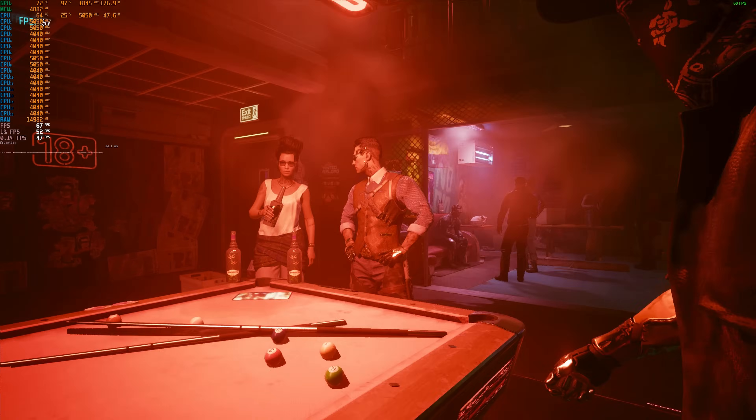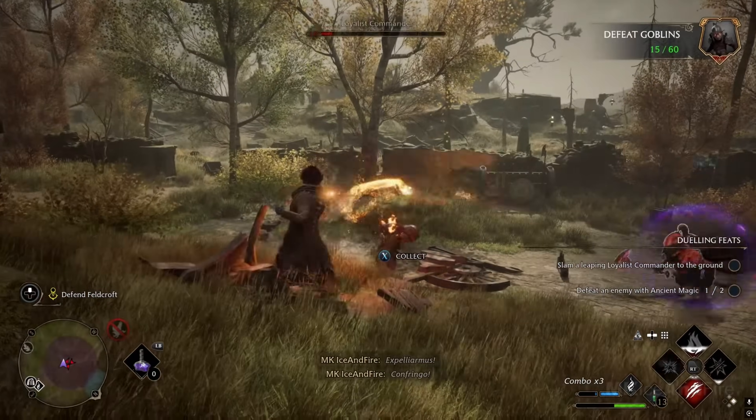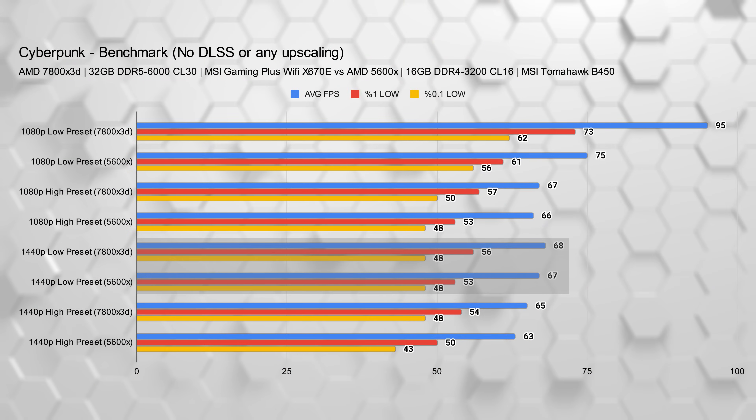On the other hand, if you play GPU-heavy titles like Cyberpunk, Red Dead Redemption 2, or Hogwarts Legacy — especially at 1440p or 4K — your CPU is probably not the limiting factor. In those games, your GPU would already be maxed out at around 100%, and upgrading your CPU won't move the needle much. If that sounds like your setup, you're better off saving for a graphics card upgrade.